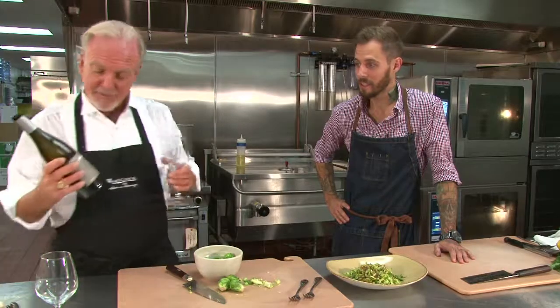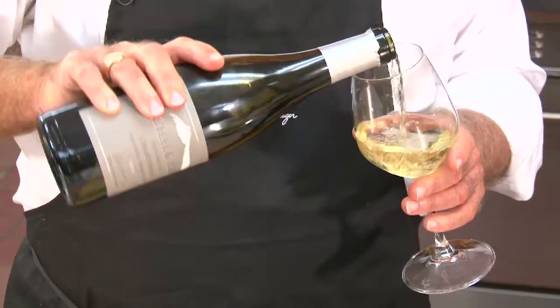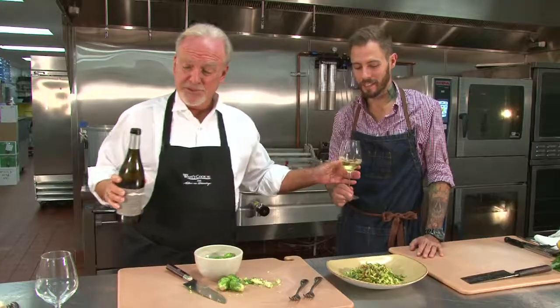Well, I think with this beautiful salad, we need to have a little bit of a beautiful wine. How about some Chalk Hill Chardonnay 2012? It's from Sonoma County. Sounds right up my alley. Russian River stuff.